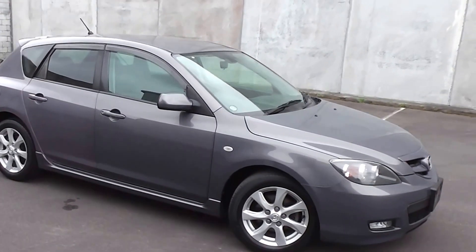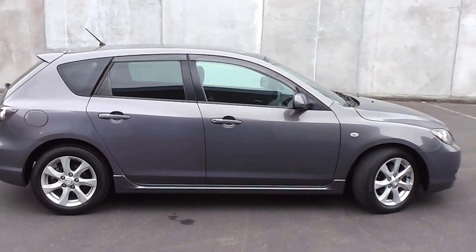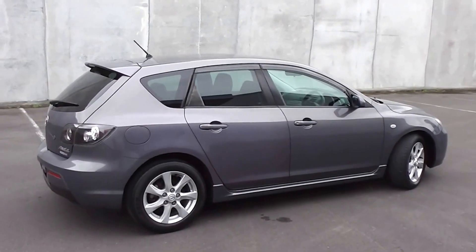Hi, Peter Day here. Check this out — it's a 2007 Mazda Acceler 20S Sport. It's a five-door hatch and it's travelled 121,000 kilometres.